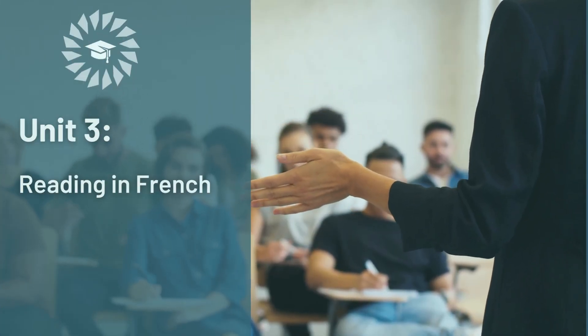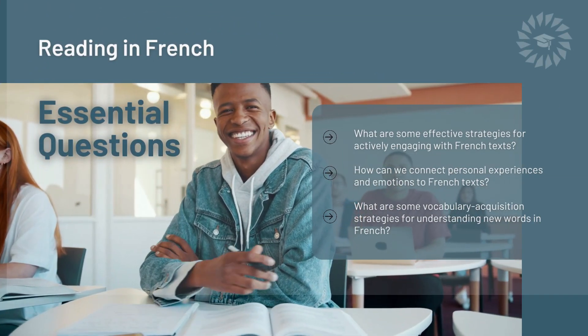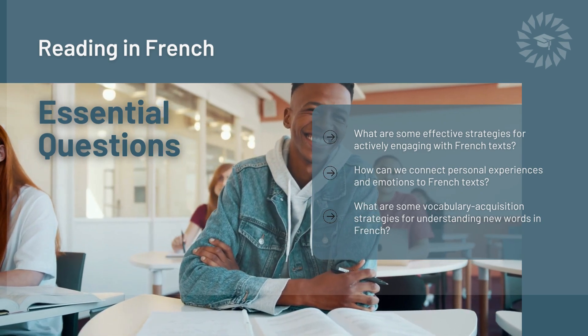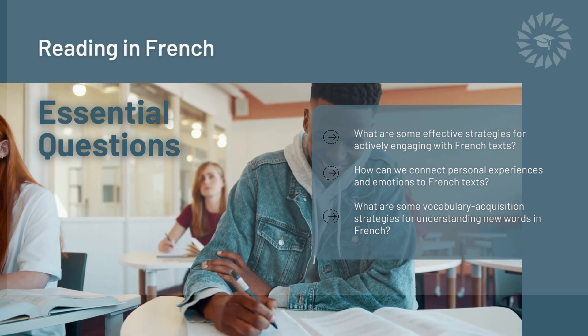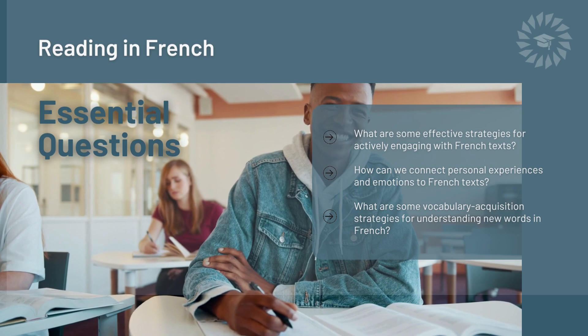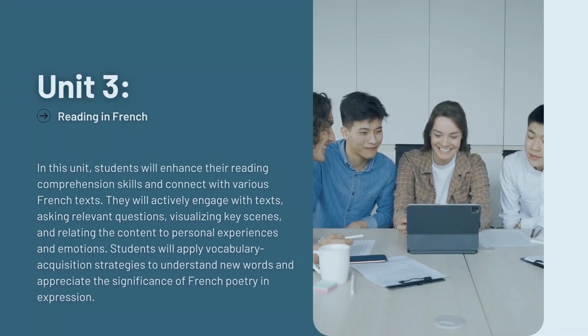Unit 3: Reading in French. Essential Questions: What are some effective strategies for actively engaging with French texts? How can we connect personal experiences and emotions to French texts? What are some vocabulary acquisition strategies for understanding new words in French?